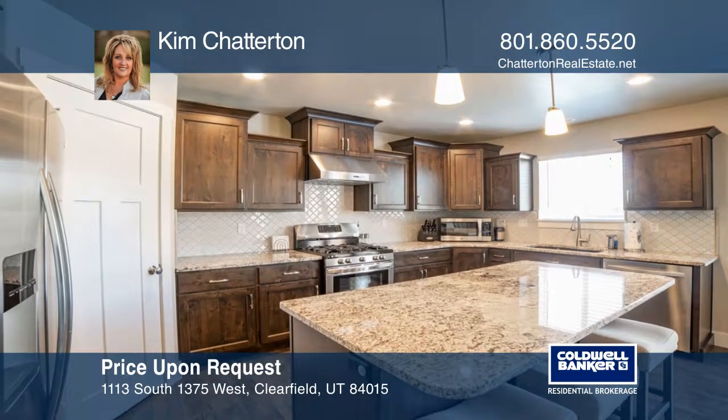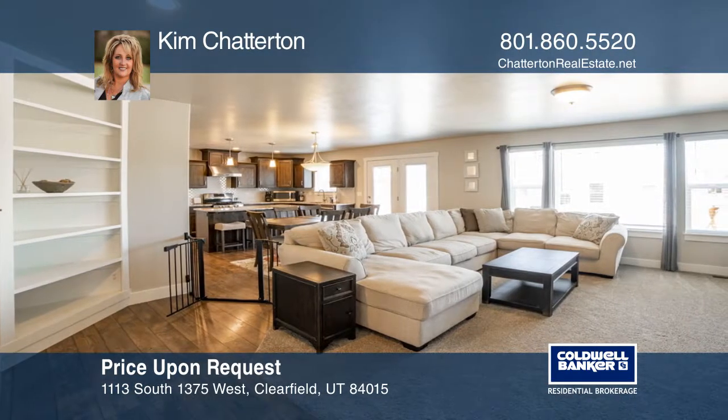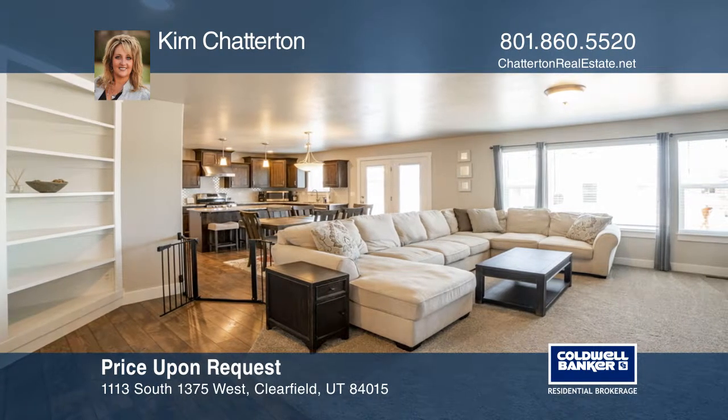The family room and kitchen have a bright and open-concept floor plan. You will love the fully fenced and landscaped yard.